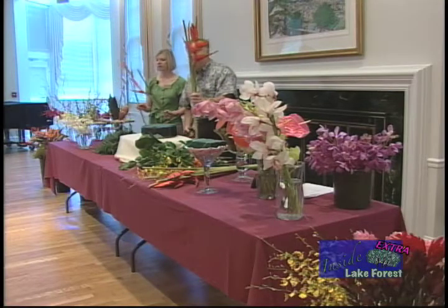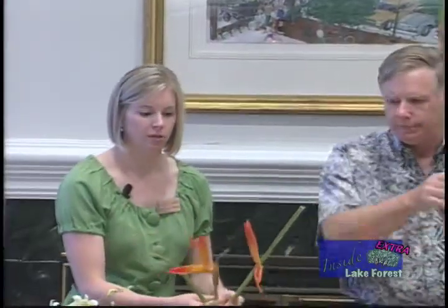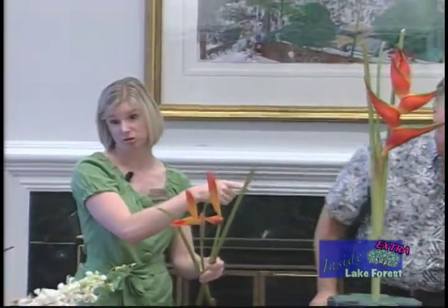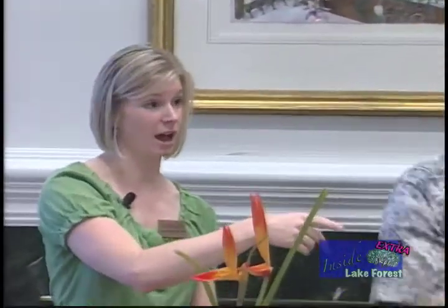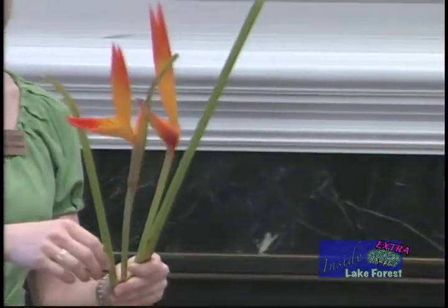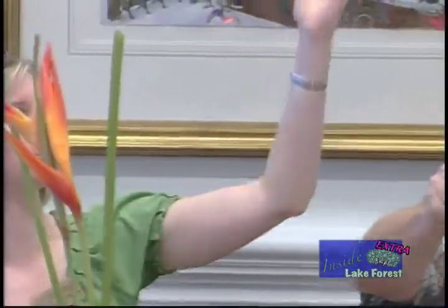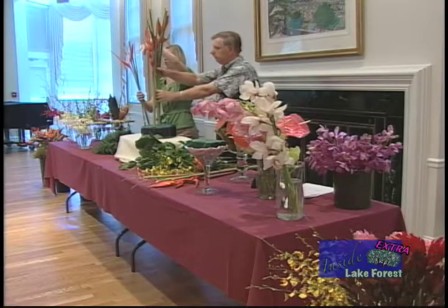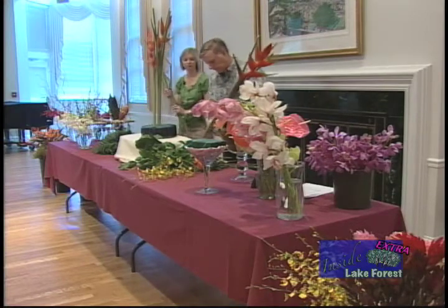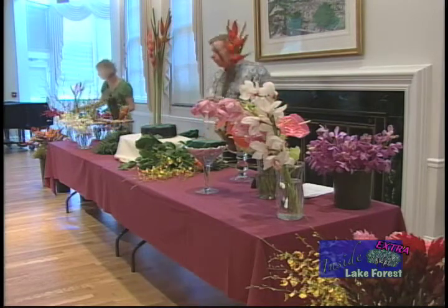Heliconia also comes in many other forms. There are many different sizes — this being the medium, if you can believe that. They get to be quite large. They also come as what they call hanging heliconia, where the lobster claw will actually be hanging down, which is another very interesting way to use in design. As you can see here, these stems are very thick — they're almost like baseball bats.